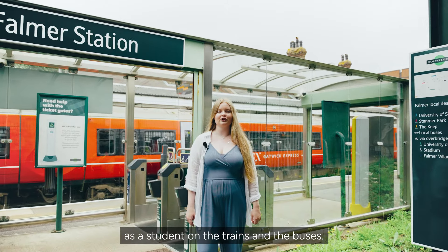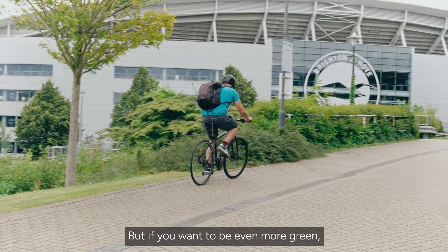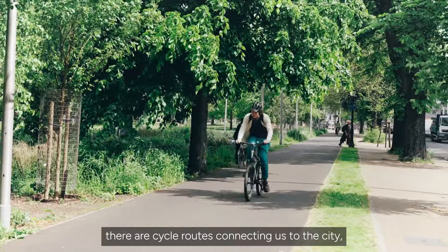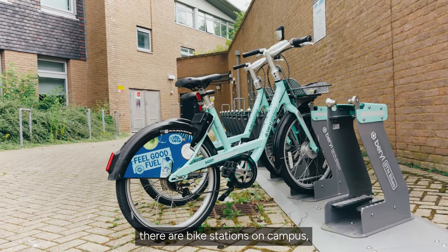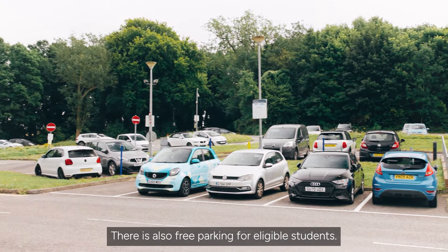You can get discounted travel as a student on the trains and the buses, but if you want to be even more green there are cycle routes connecting us to the city, and you will see there are bike stations on campus including e-bikes. There is also free parking for eligible students.